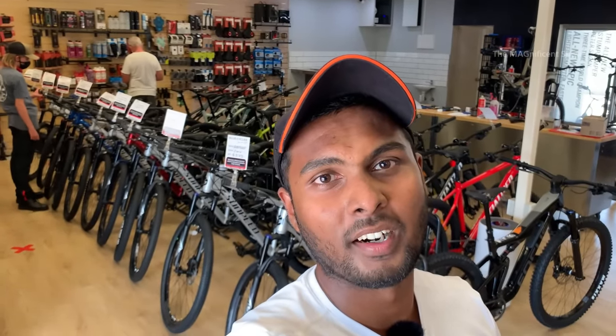Alright guys, that's it for this video. I hope you guys would have enjoyed this little tour around this bicycle shop in Darwin, Australia. If you liked this video, please consider subscribing to my channel and hit the bell icon. I will see you all in another beautiful episode. Till then, thanks for watching and cheers.